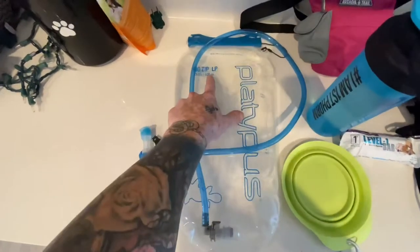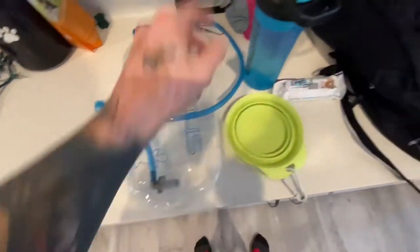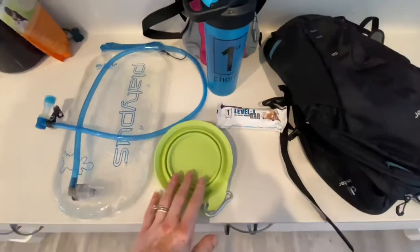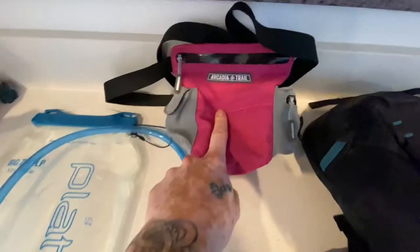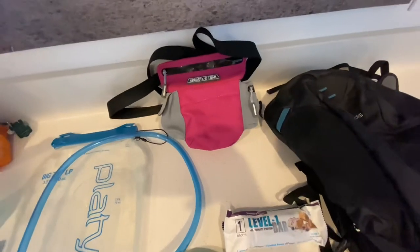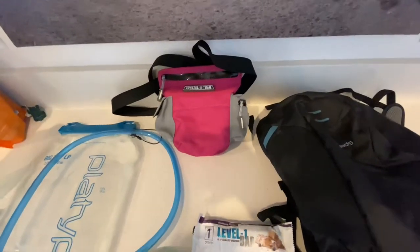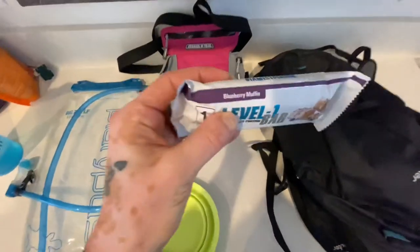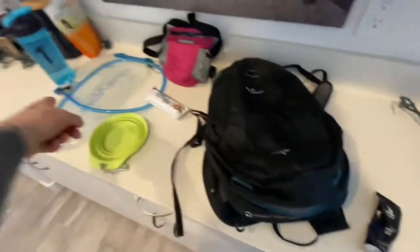This is what I'm bringing with me — a three-liter, so 100 ounces of water, filled up to about 80 ounces. I also have extra water for Luna, and this is Luna's water bowl because the hike we're doing today doesn't have a waterfall or creek nearby. Here are Luna's training treats — I always bring them so she always has a feeling of coming back to me. And a snack for myself: the new Proteiners blueberry muffin flavor, which are delicious.